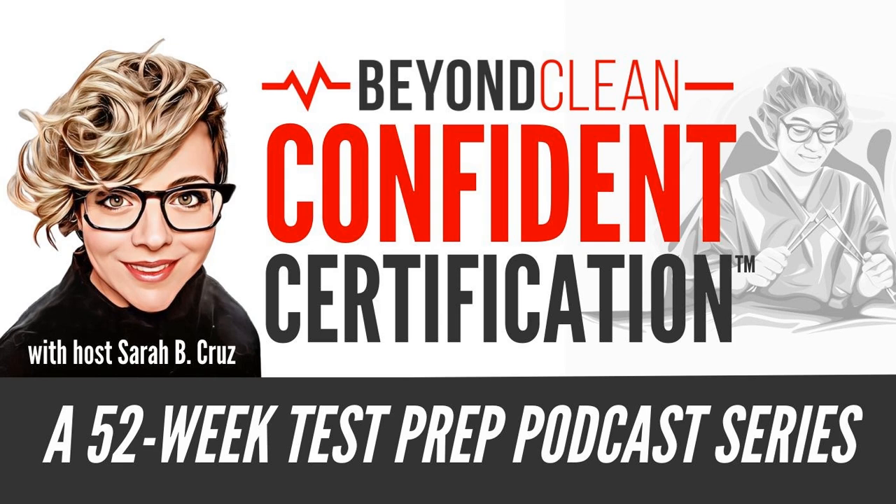Whether you're conquering professional exams or personal milestones, we welcome you to Beyond Clean's Confidence Certification, the 52-week test prep podcast series. With expert insights, actionable tips, and engaging discussions, we'll break down the toughest concepts in sterile processing and build your confidence every step of the way. Join host Sarah B. Cruz as she embarks on a mission to help you not just prep for tests, but craft your success story.